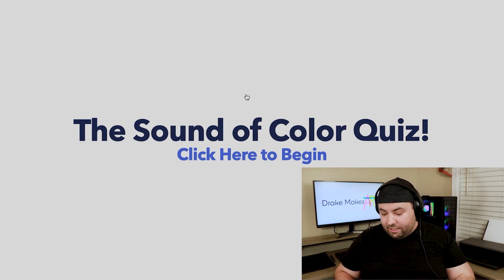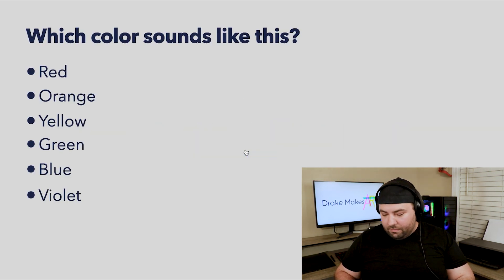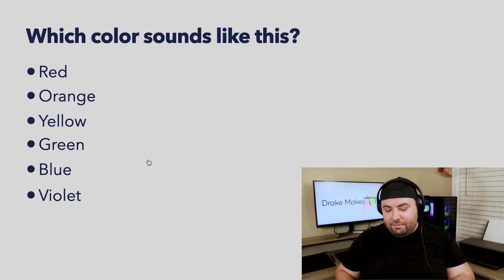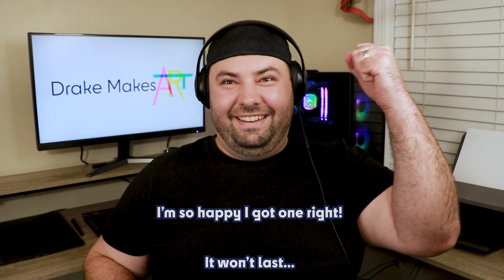Here we go — the Sound of Color Quiz. This one's a little bit higher frequency, which means it has a shorter wavelength, which means it's going to be closer to violet, because red is the longest wavelength of light. I'm kind of getting blue vibes from that tone. I'm going to go with my gut — I think it's blue. I was right, it's blue!